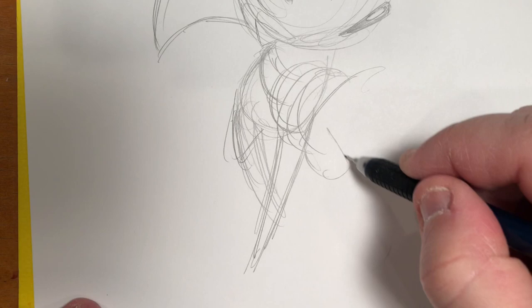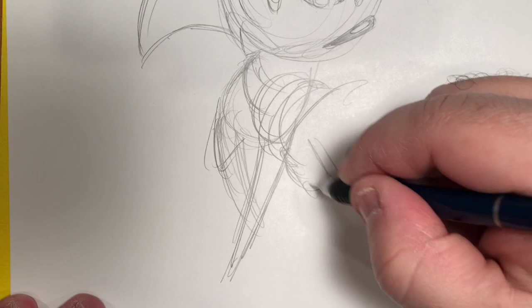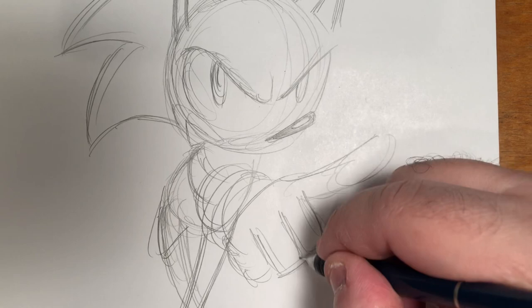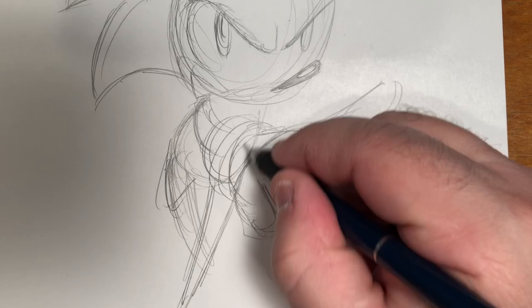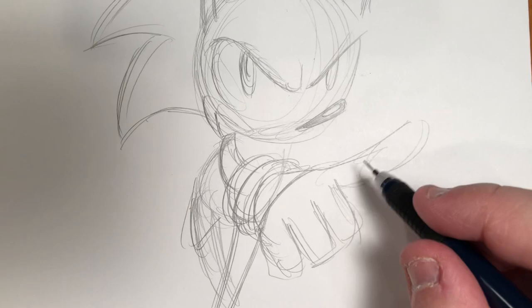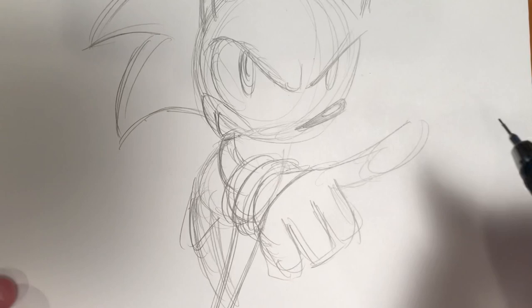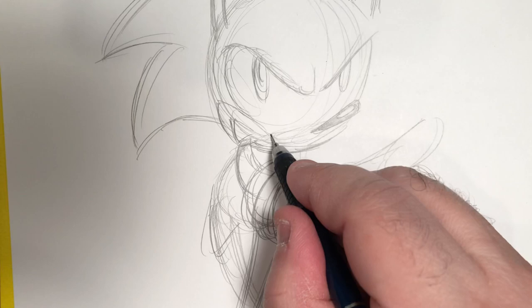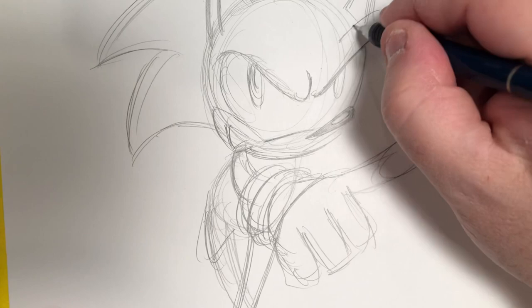I'm going to push the foreshortening on the arm so that it really seems like it's coming forward. A lot of the reference shots I'm looking at — Sonic is always pointing forward, which I don't know if that's something he always does, but he's doing it a lot, so I'm going to have him do that here. I'm going to really push that finger forward, the other fingers curling around the hand. The body of the hand reaches back and he's got these big folds to his gloves, then fairly thin arms going back up into the body.